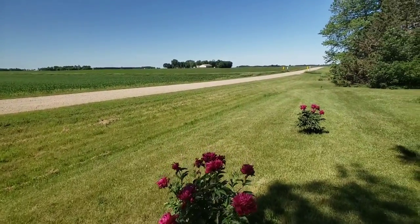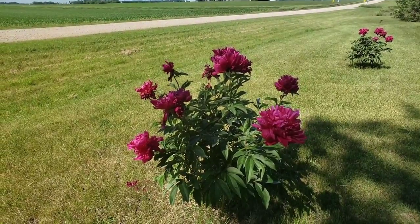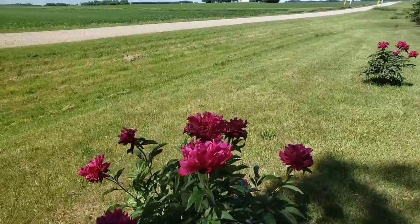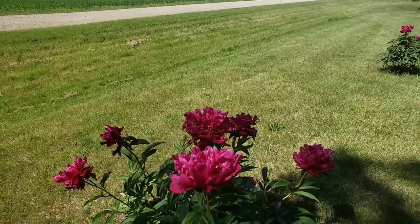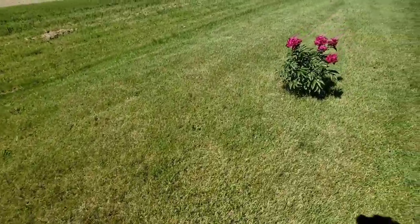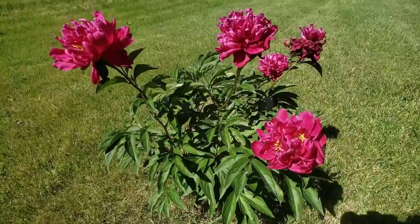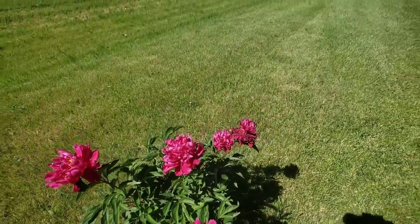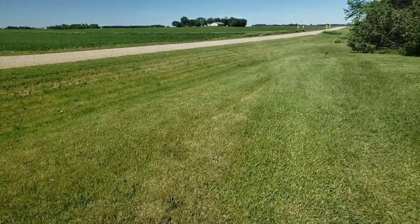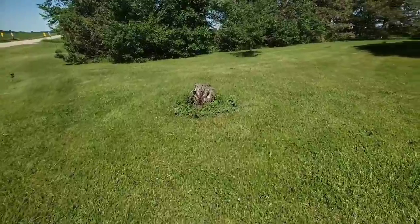These are my beautiful peony bushes I planted about two years ago. This is the first year I've gotten these beautiful blossoms and they smell wonderful. That other one over there is a little bit bigger than this one. I love flowers. I do a lot of flowers because the bees are attracted to them and they help pollinate.